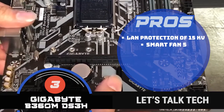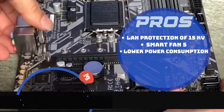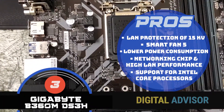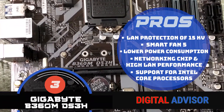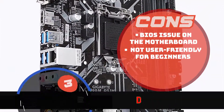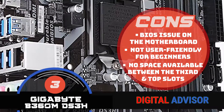The smart fans provide a good gaming experience due to high cooling with the Smart Fan 5. It has a lower power consumption when the PC is idle. It offers a wonderful experience due to the networking chip and high LAN performance. And it provides support for Intel Core processors that makes it highly compatible specifically with the 8th generation. However, there is a BIOS issue on the motherboard. It is not particularly user-friendly for beginners. And it has no space available between the third and top slots so no other cards can be installed.